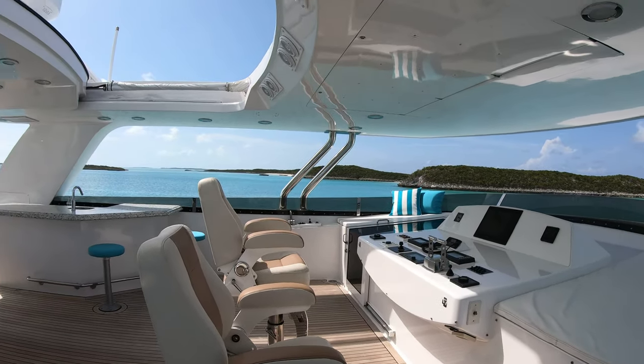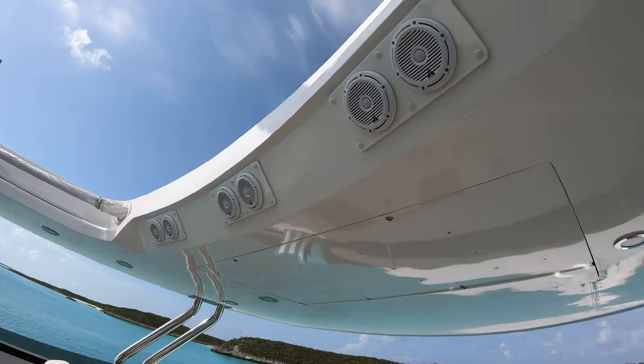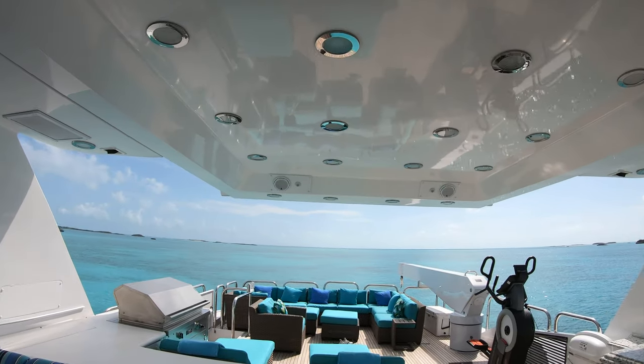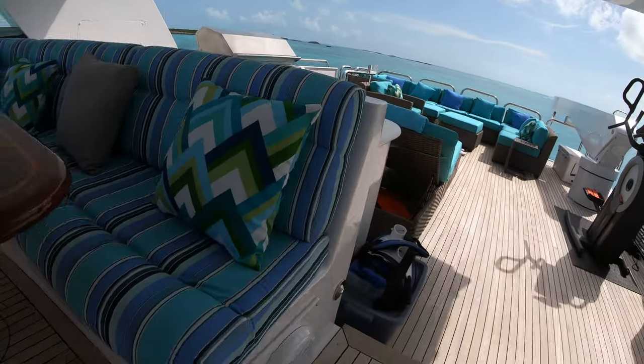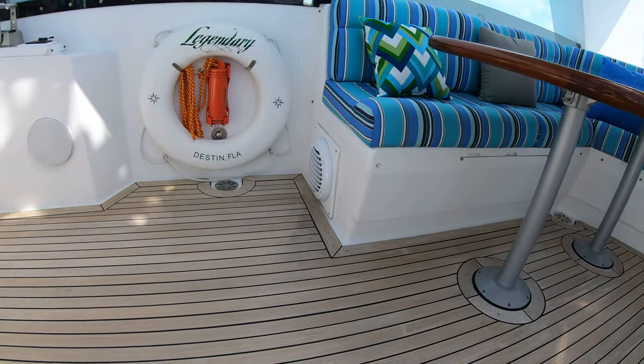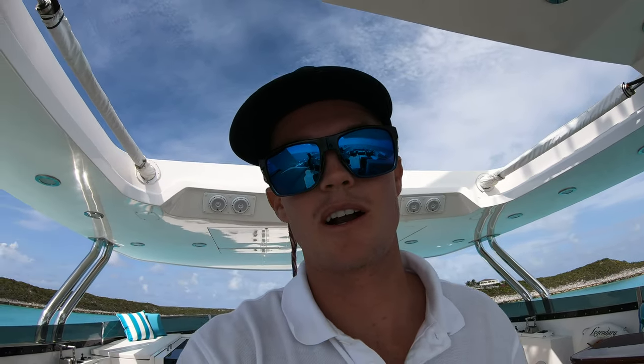Up here in the fly bridge, got a sunroof — pretty epic. Got six JL Audio coaxials followed by another two back here, a 12-inch sub and another 12-inch sub. This system definitely thumps. You guys know I love systems based off my car.